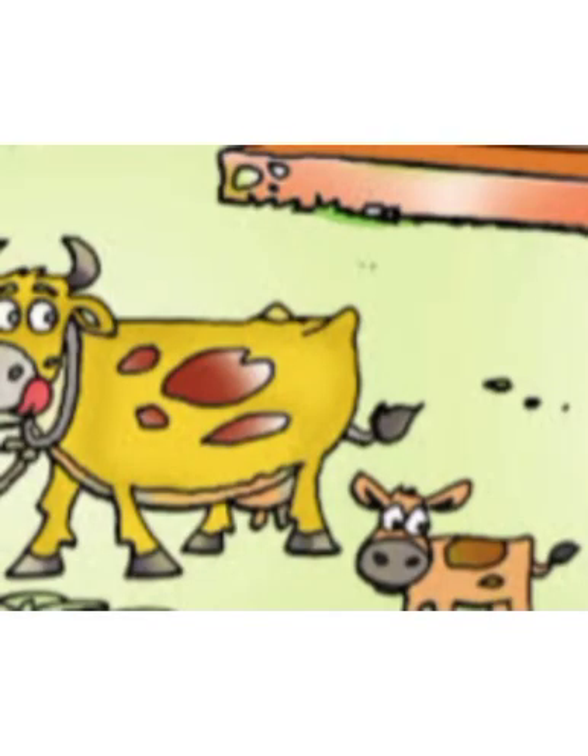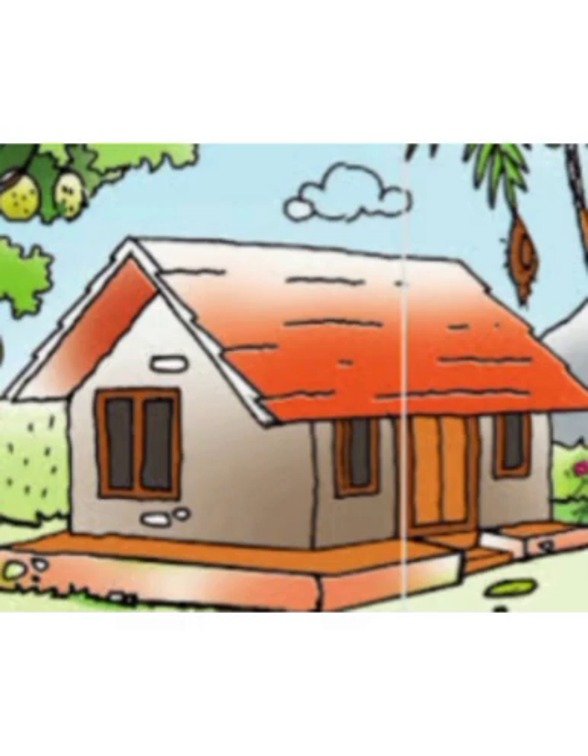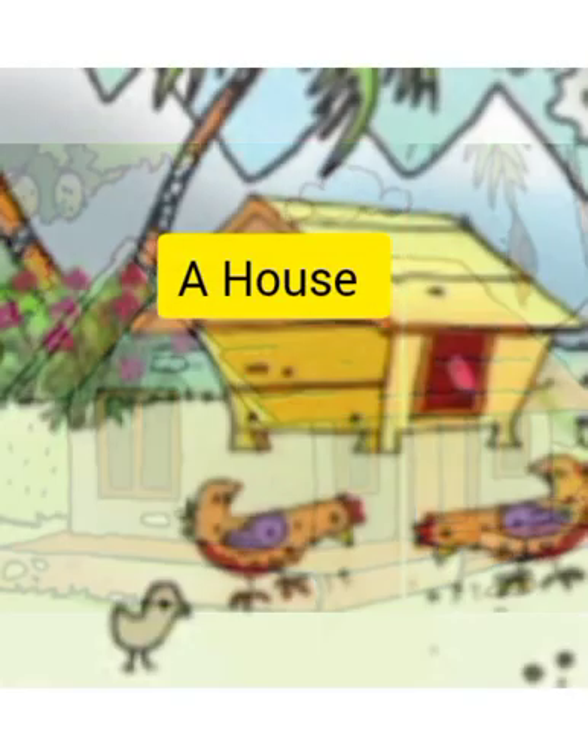we can see a cow and a calf. We know the cow is big but the calf is small. Then again look, it's Tara's home.